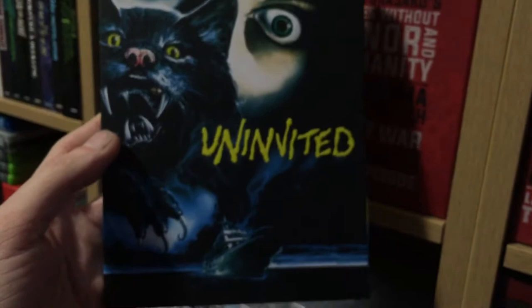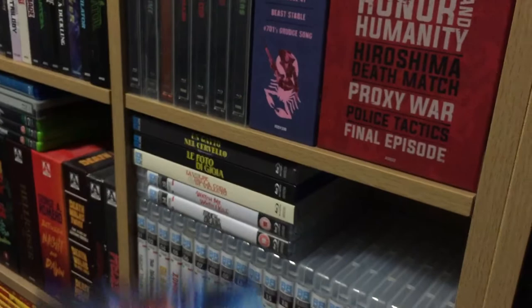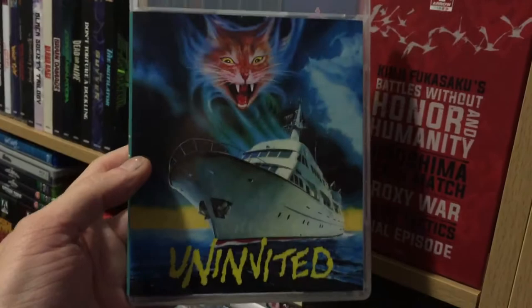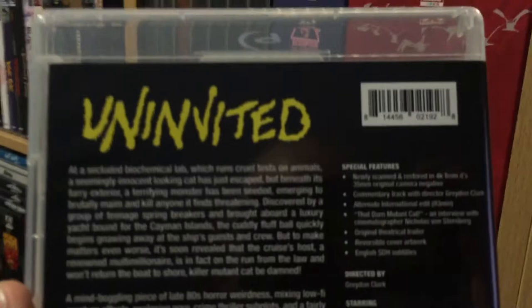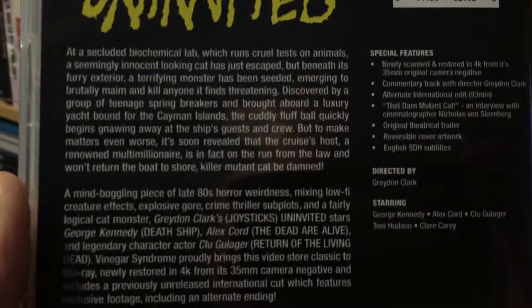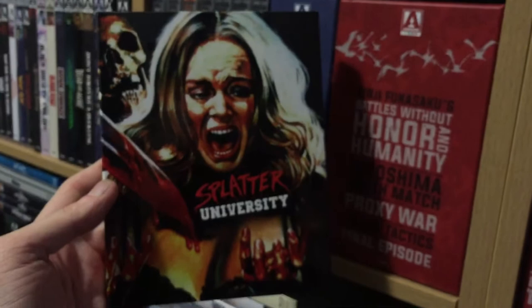Next is Uninvited. This is like a killer cat on a boat kind of movie — I don't know, I'm saying 'kind of movie,' I don't think there's anything else like it. Cool embossed lettering there, and the other side — these are the two covers that are on the Blu-ray as well. I switched to this one. This one is newly scanned in 4K from the 35mm original camera negative, 1987. Killer cats on a boat — so, Uninvited.